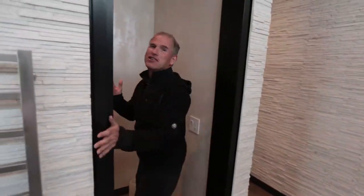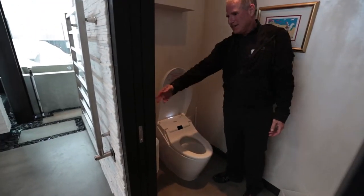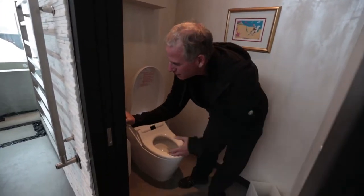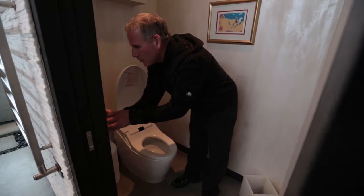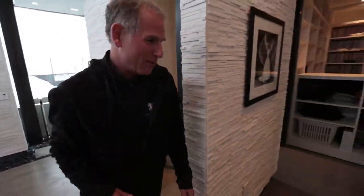I've got to show you my toilet. When you walk in, it opens for you. It's heated. It cleans you. It's awesome. How many toilets do you know that have their own remote? It's a remote for the toilet and it's awesome. I don't use toilet paper anymore.